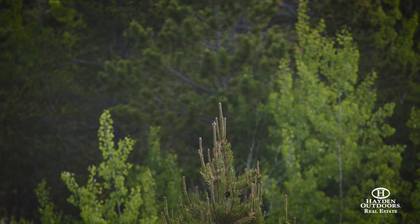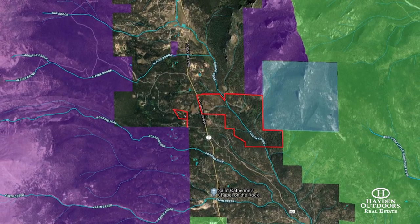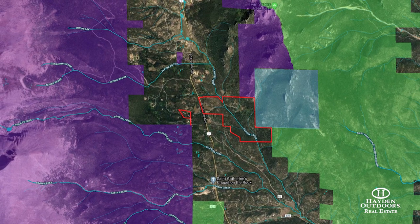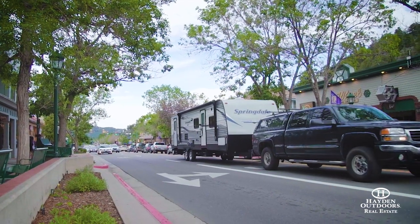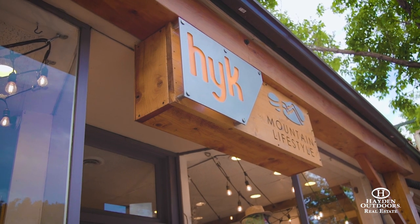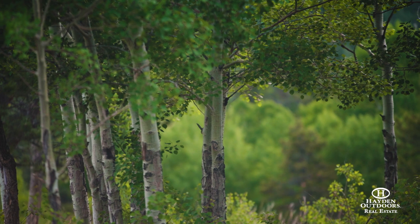Bear Gulch Ranch is 320 total acres. It's bordering National Forest to the east as well as state land and then Rocky Mountain National Park to the west. We're located about 20 miles outside of the town of Estes Park. Estes Park is a great place for fine dining, outdoor activities, biking, hiking.